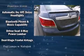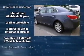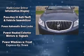OnStar and four-wheel disc brakes with ABS. With electronic stability control supplementing mechanical systems, you'll maintain precise command of the roadway.